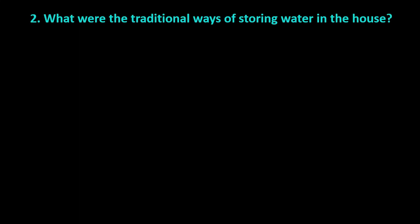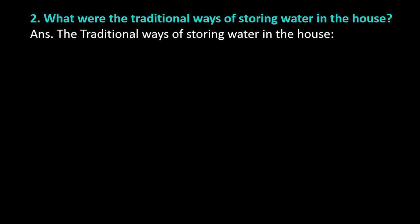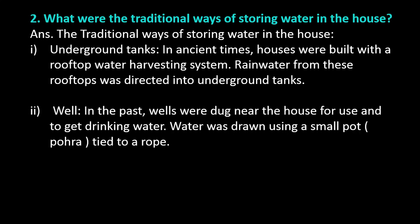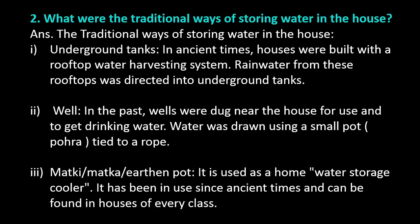Question number 2: What were the traditional ways of storing water in the house? Answer. The traditional ways of storing water in the house: Underground tanks — in ancient times, houses were built with a rooftop water harvesting system. Rainwater from these rooftops was directed into underground tanks. Wells — in the past, wells were dug near the house to get drinking water. Water was drawn using a small pot, called a para, tied to a rope. Matki or matka, an earthen pot, is used as a home water storage cooler and has been in use since ancient times.